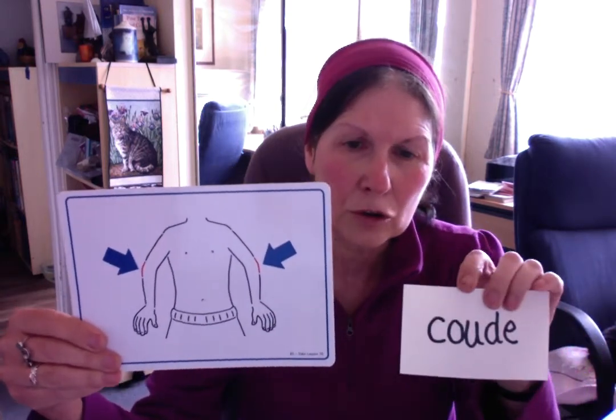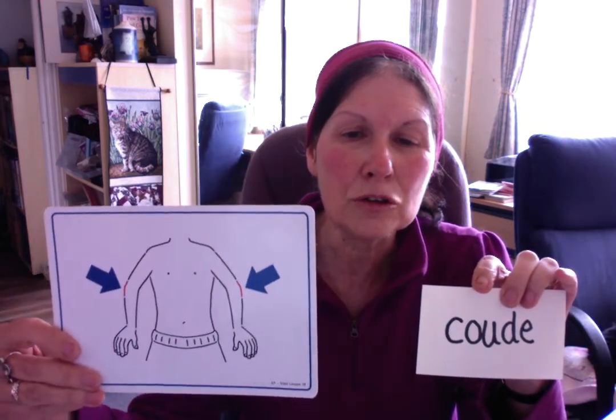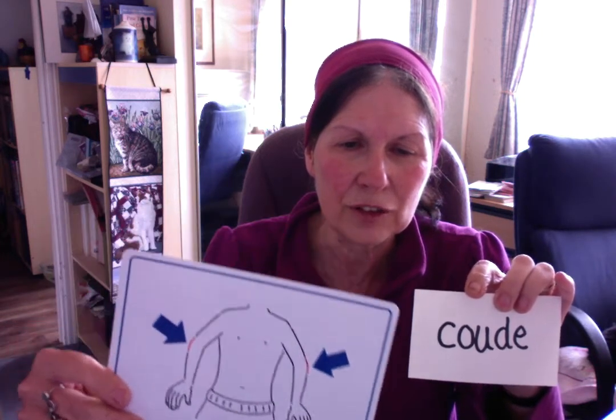This one is un coude, and not to be mistaken with le cou. Alors, un coude. It ends in E, but it's masculine — even if it's finished by E.